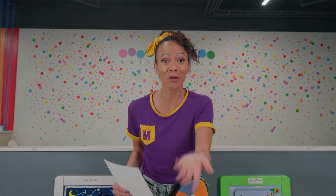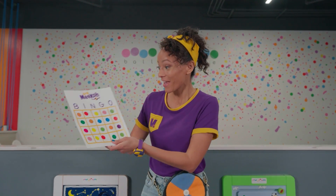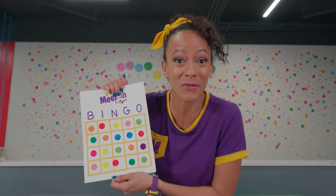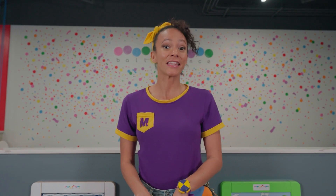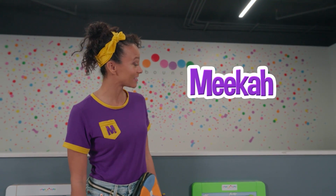I had so much fun with you today at Ball and Bounce! Thanks for helping me find all of those colors! Check out our bingo color chart — there's so many different colors! I love it! It's so colorful and so beautiful! I think I'll give this to my very best friend Blippi — he'll love it! Well, this is the end of this episode! If you want to watch more of my episodes, all you have to do is search for my name! Will you spell my name with me? M-E-E-K-A-H! Well, I'll see you next time! Bye!